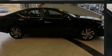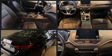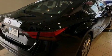Familiarize yourself with the 2019 Nissan Altima. With just over 35,000 miles on the odometer, this four-door sedan prioritizes comfort, safety, and convenience.